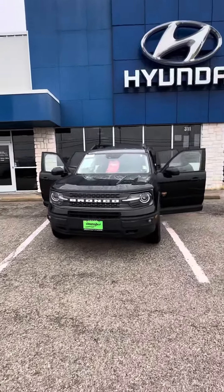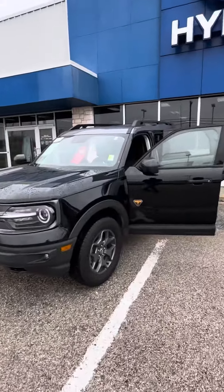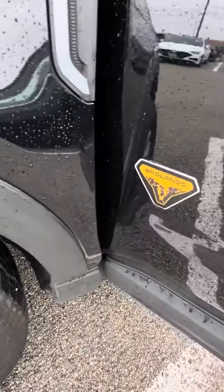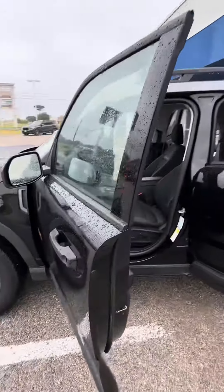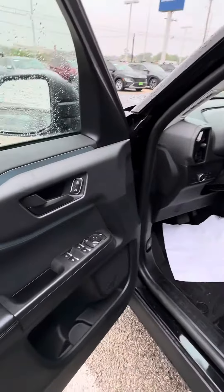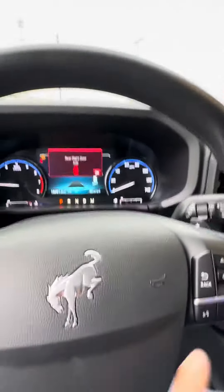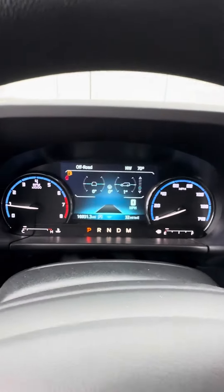Hey there, this is Jojo with Greenville Hyundai showing you a quick walk-around of the 2021 Ford Bronco Sport Badlands Edition that we do have here and available. It's going to be black with a black cloth interior. It has blind spot detection on the side mirrors, passive entry, keyless entry, push button start, power windows, power seats, and weather-check floor mats on the inside.